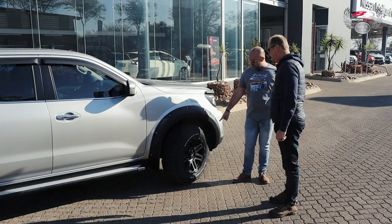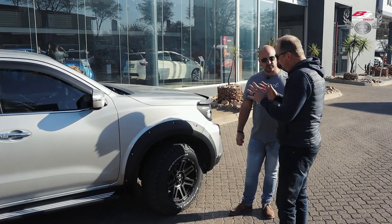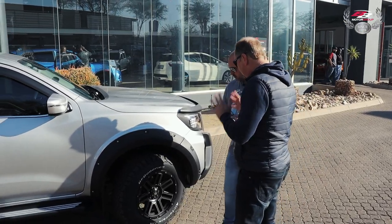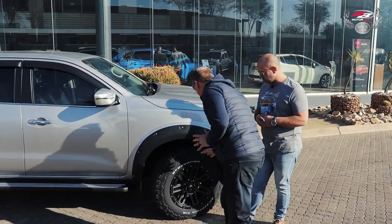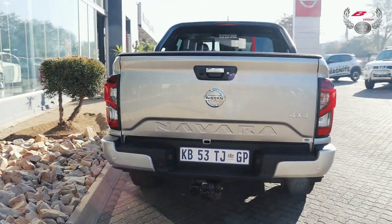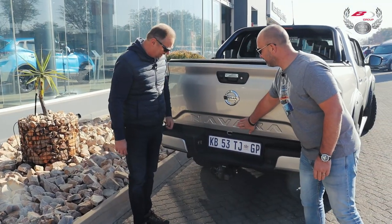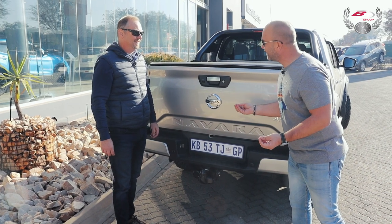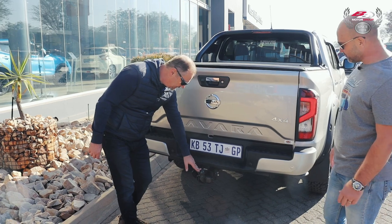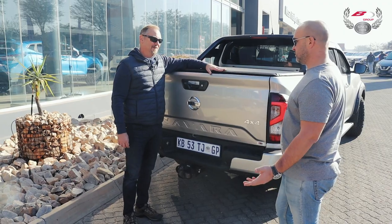These are not the standard alloy wheels, but they are Nissan approved. It's important that they are Nissan approved because tires and rims get homologated with a vehicle. There are specific reasons for that because the weight of the alloy and the tire impacts the harmonics of the suspension and the handling. The embossed Navara logo in the back is something small, but it makes a huge impression. And while we're here at the tow hitch, this does have a three-and-a-half-ton towing capacity.